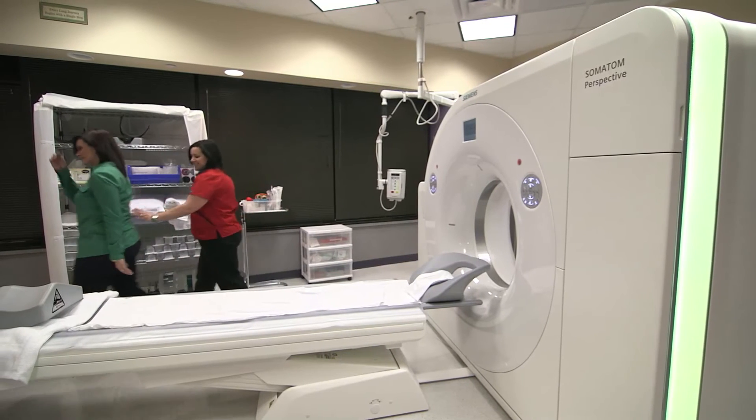It went by very quickly, without palpitations, without anxiety. It was truly a comfortable experience with that machine, and I didn't know it was a brand-new machine that had just come out.